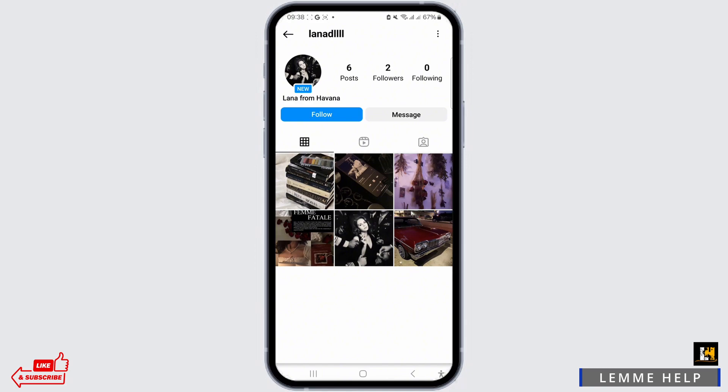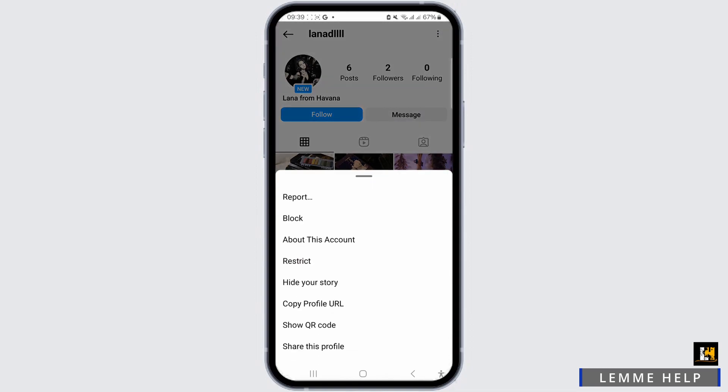To mass report on Instagram, you need to first head over to the user's profile page, then tap the three dots in the top right corner and select 'Report.' Follow the on-screen instructions and you're done.